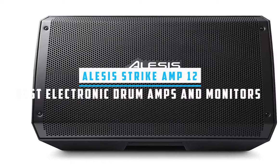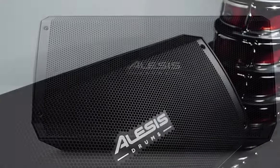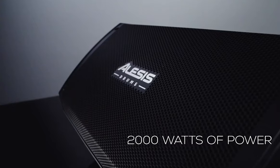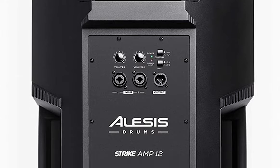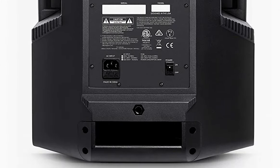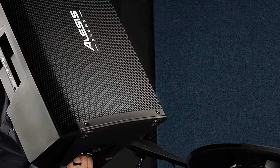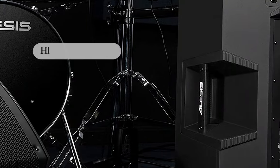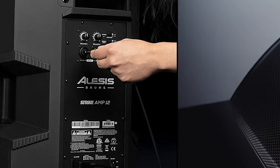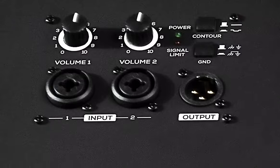Starting our list with the Alesis Strike Amp 12, it is a compelling choice for those seeking a dynamic and powerful drum amplifier. Its impressive 2,000 watts of peak power offers unparalleled clarity and punch. This amplifier is tailored to the needs of drummers, providing ample headroom for any performance or practice space. The standout feature is its full frequency range response, courtesy of a specially voiced 12-inch woofer and a high-frequency compression driver, which promises authentic sound reproduction free of artificial colorations.